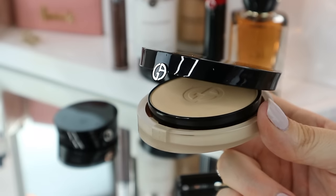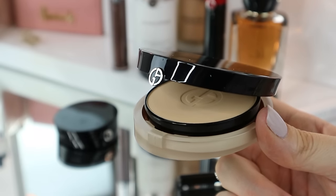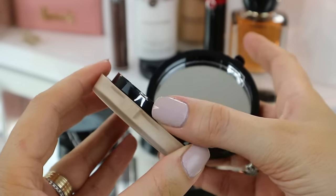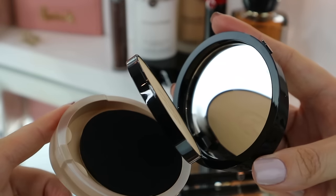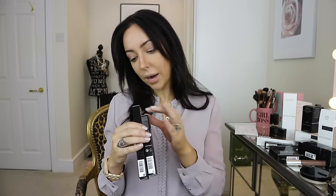Before I finish the rest of the eyes, I'm going to set the concealer I put on with this lighter color. What they've sent me here is the Luminous Silk Compact Dual Use Powder. It's got the powder on the top, you lift it up and there's a sponge underneath. I'm actually not going to use the sponge - I would use it if I was out and about, but I'm going to do my makeup as I would normally do it.